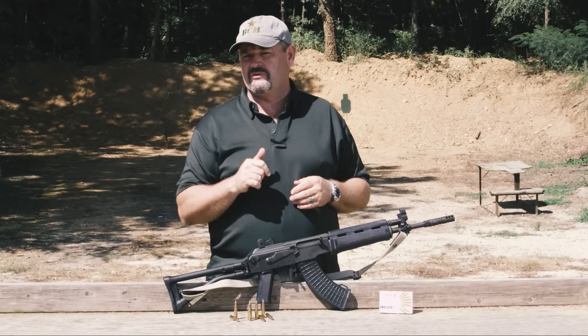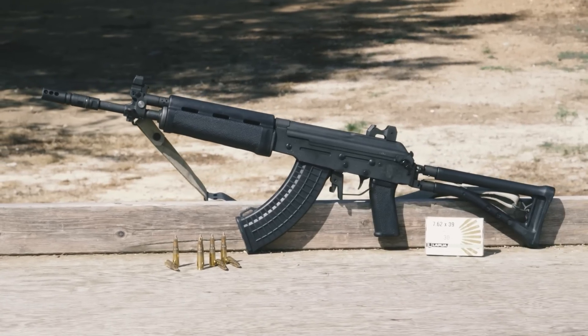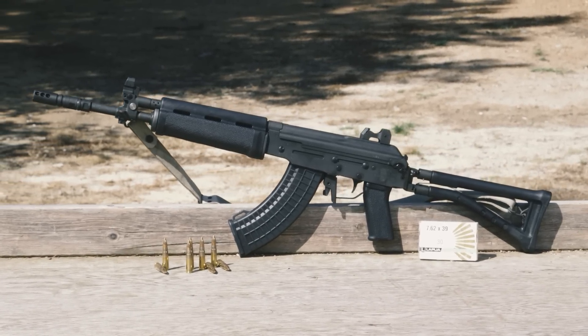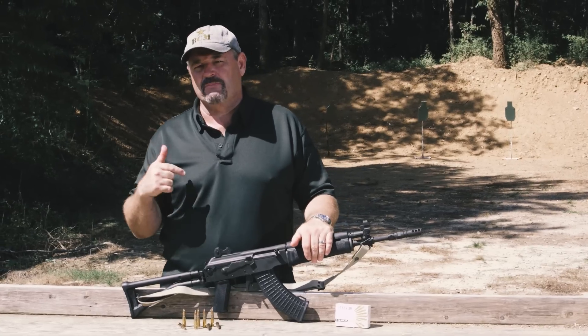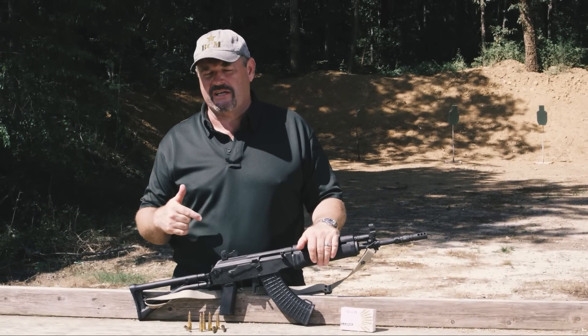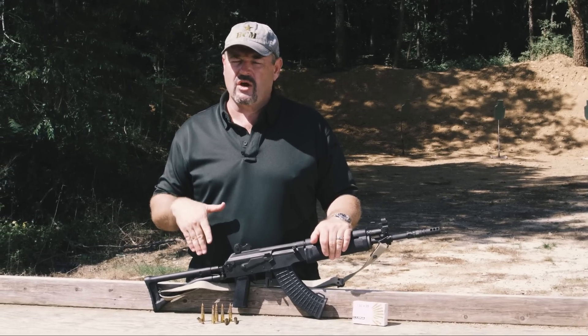One thing I've noticed from pictures of this weapon online is that optics mounting isn't ideal. The optic mounting solutions on the left side of the gun are not great. I'm going to shoot this thing in just a second and give you my shooting impressions of what is probably the only Sako M92s in the United States.